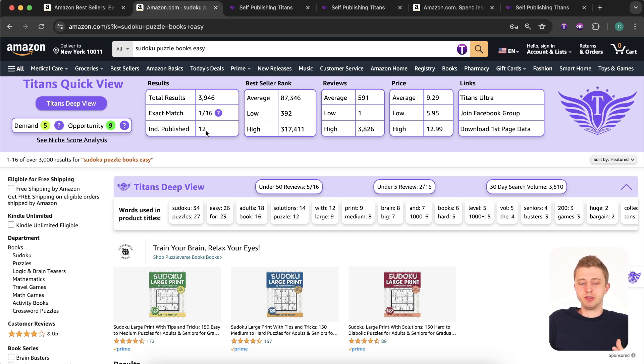For this sub-niche, there's an exact match of only one book instead of 48 search results — only 16. That could be beneficial because not everybody is targeting this keyword, which gives you a competitive advantage. There are 12 independently published books out of the 16 — almost all of them — which is a great sign that this niche is not saturated or too competitive. However, it will still take a high quality book with the right keywords, right title, and right pricing.